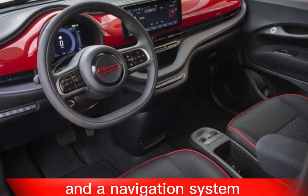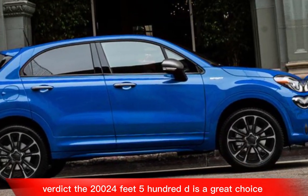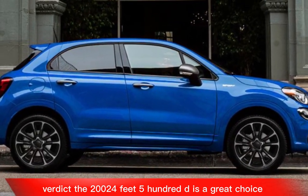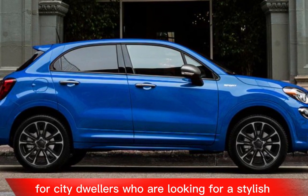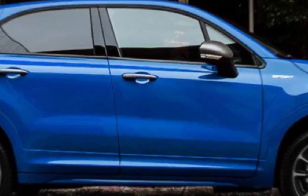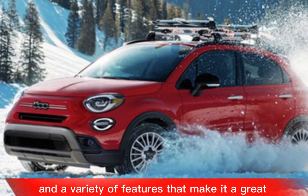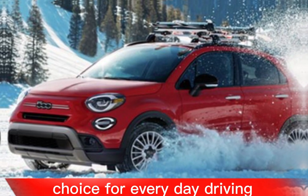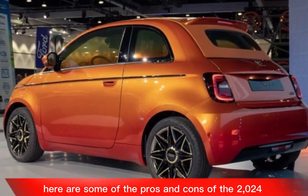Verdict: The 2024 Fiat 500e is a great choice for city dwellers who are looking for a stylish, fun-to-drive, and affordable electric car. It has a long driving range, a comfortable interior, and a variety of features that make it a great choice for everyday driving.